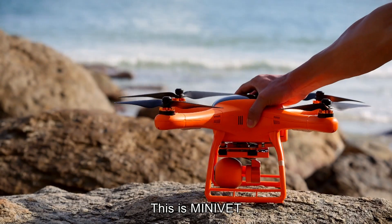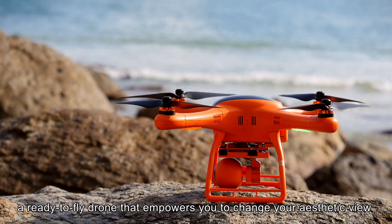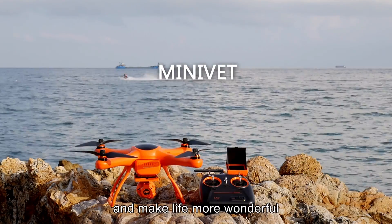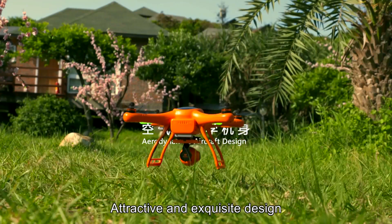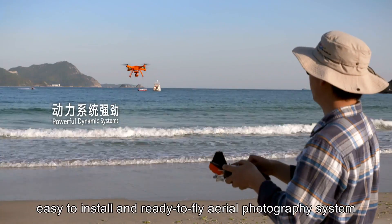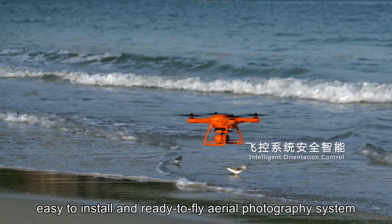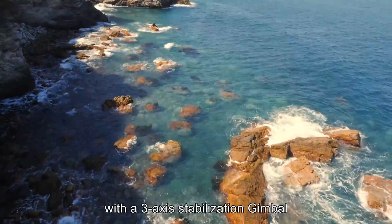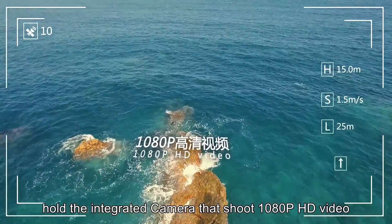This is Minivet, a ready-to-fly drone that empowers you to change your aesthetic view and make life more wonderful. Attractive and exquisite design, easy to install, and ready-to-fly aerial photography system with a three-axis stabilization gimbal holding the integrated camera.